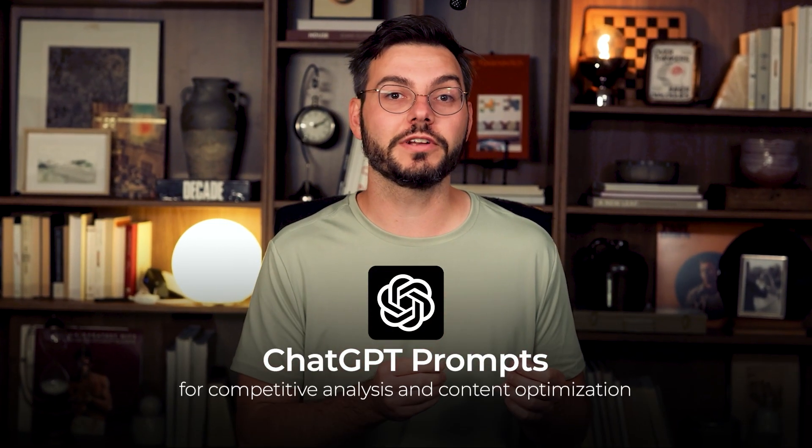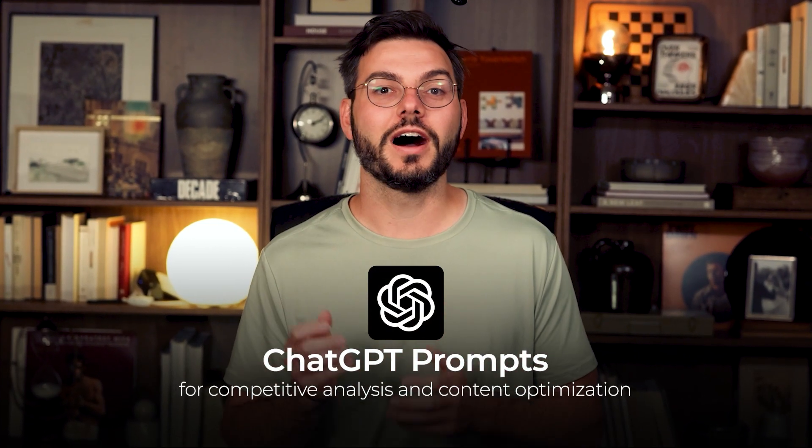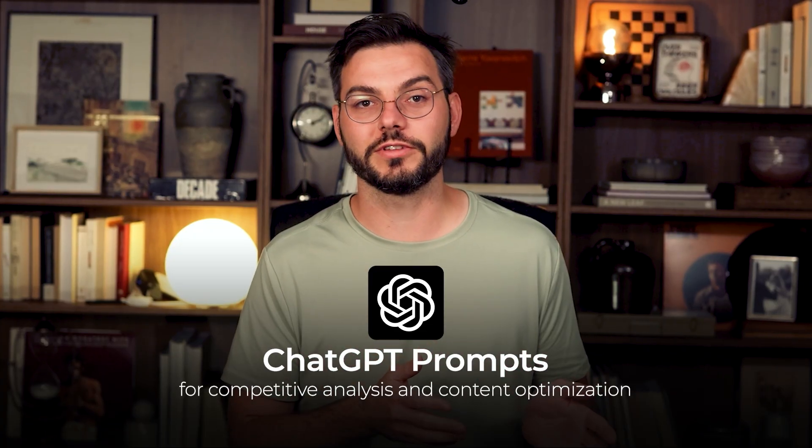One of our key steps involves using specific ChatGPT prompts for competitive analysis and content optimization. I'll give you a complete collection at the end, so make sure to stick around for that.